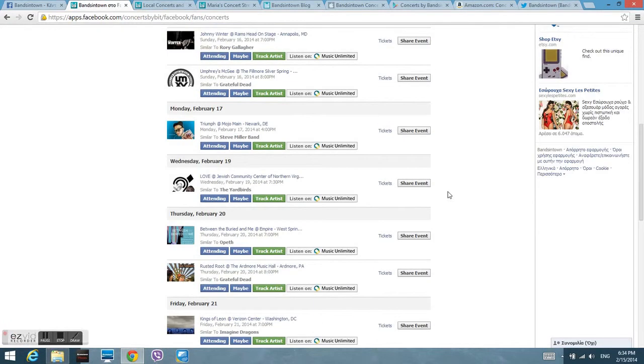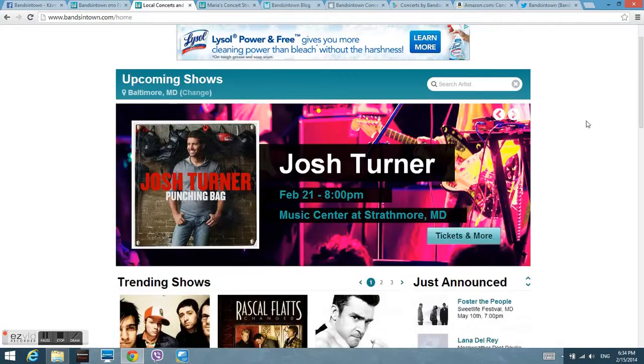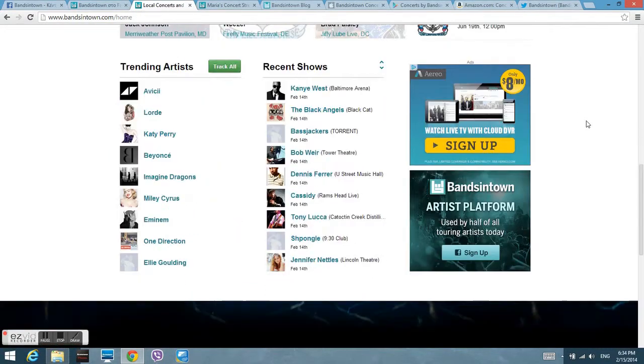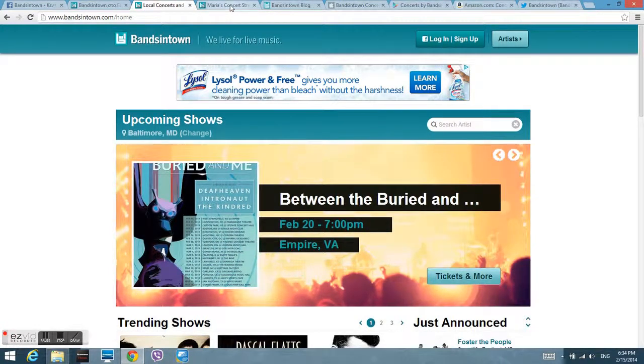You have a personalized page because it syncs with your Facebook likes and uses your location. It also has a website with all the information you want. It allows you to log in through Facebook so you won't have to list all your music again.